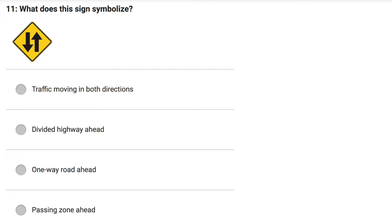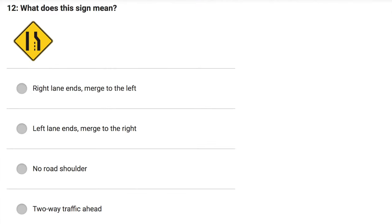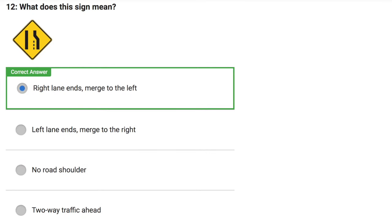What does this sign symbolize? Traffic moving in both directions. Divided highway ahead. One-way road ahead. Passing zone ahead. Correct answer: Traffic moving in both directions. What does this sign mean? Right lane ends, merge to the left. Left lane ends, merge to the right. No road shoulder. Two-way traffic ahead. Correct answer: Right lane ends, merge to the left.